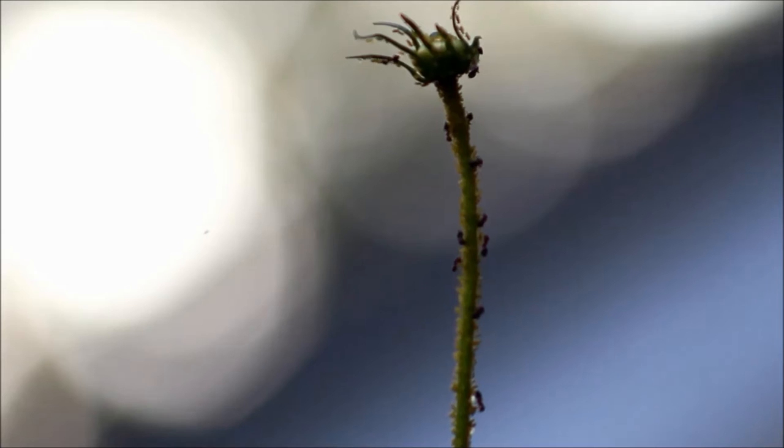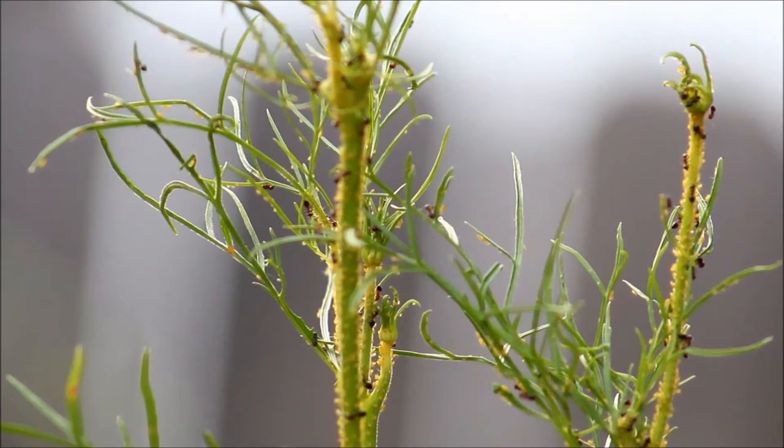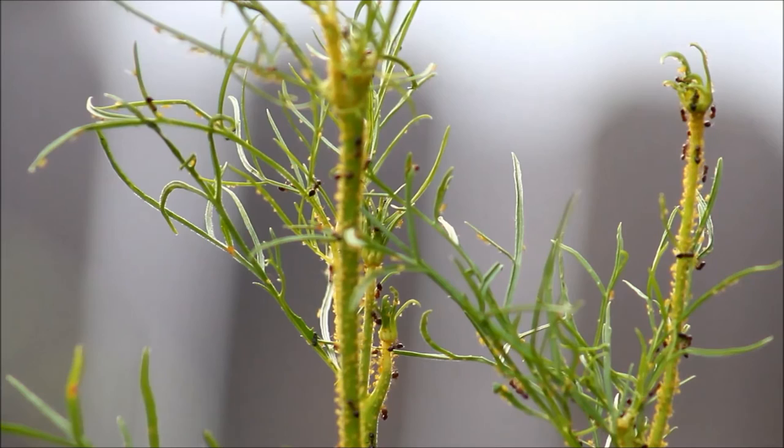Something kind of cool going on in the garden today. I always plant cosmos flowers as a cut flower, but what it usually turns out to be is a trap crop for aphids. If you look at this cosmos, you can see that the ants have herded all the aphids onto the cosmos to the end of the stems and are now kind of farming them for the honeydew, which is the sticky stuff that the aphids produce.